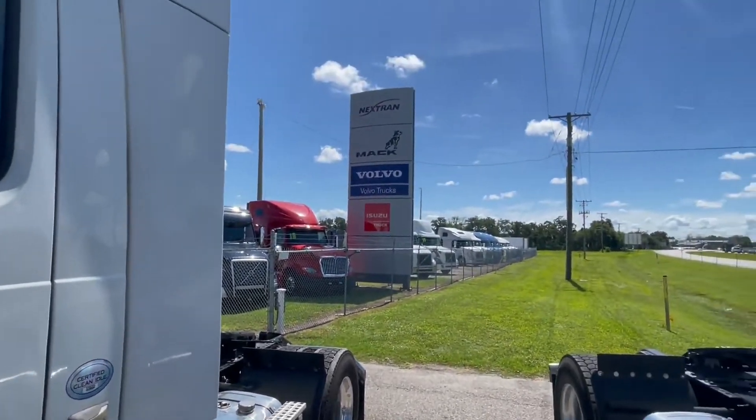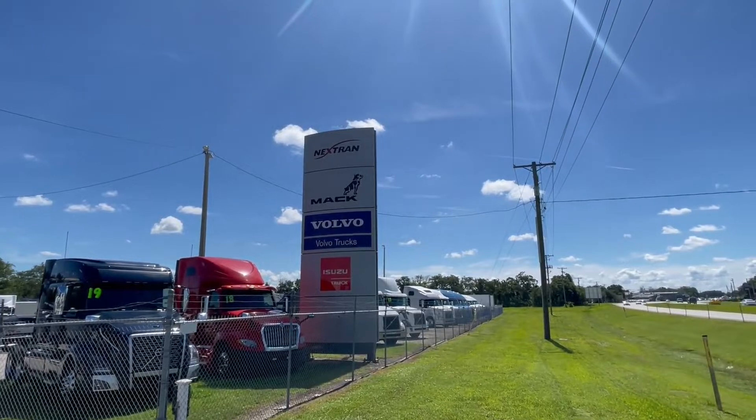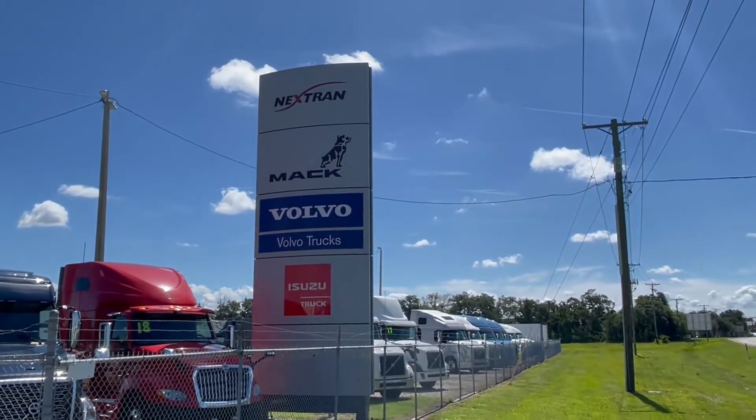Again, David, Nextran Truck Center in Tampa, Florida. Come check me out. Work something out. Have a great day.